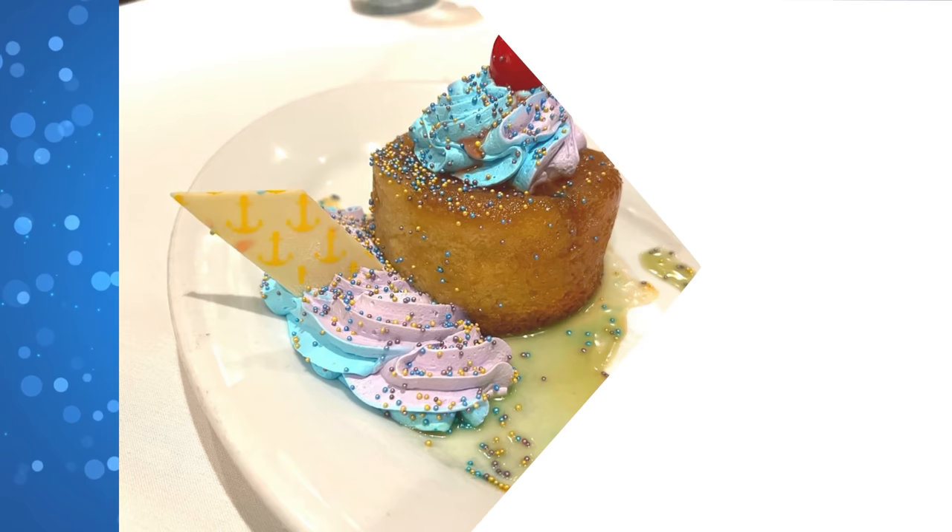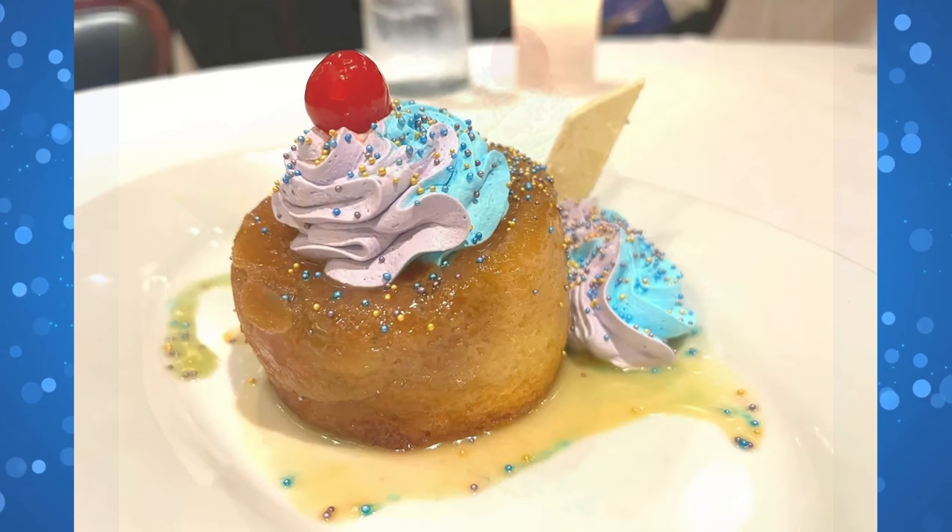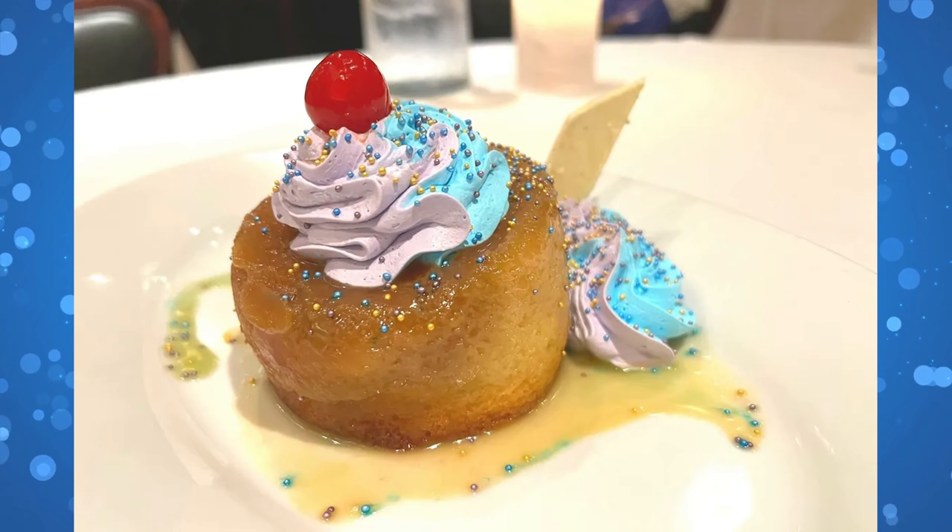We went over to The BOATHOUSE at Disney Springs to try the new Pineapple Upside-Down Cake in honor of the 50th anniversary, and it ended up being our absolute favorite dessert so far. It's a traditional Pineapple Upside-Down Cake with a rum glaze and whipped cream on top. The dessert costs $10, with the full review on our website.